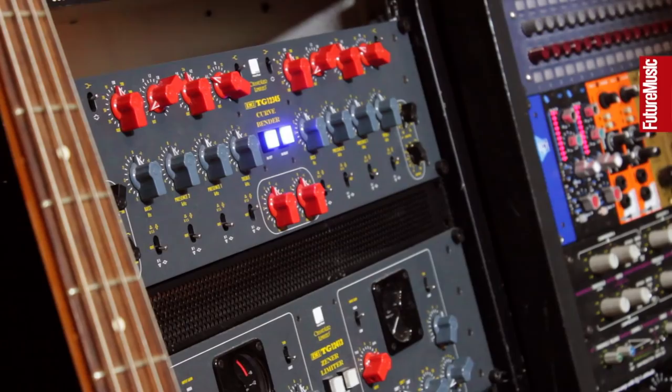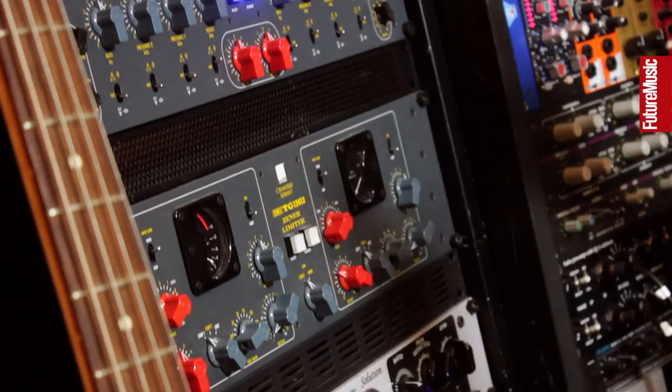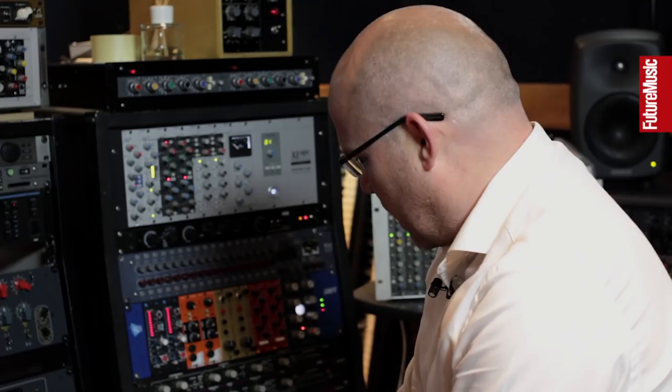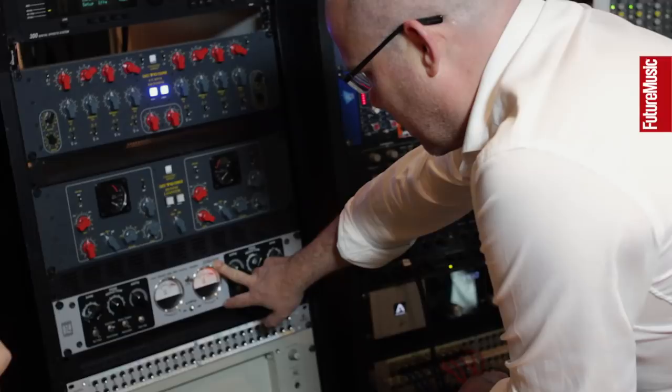The curve bender and the limiter came up kind of randomly and we got them at an exceptionally good price — just couldn't say no. We've got another project called Pegasus which uses a kind of hybrid of acoustic and electronic stuff, so these really work well for that.